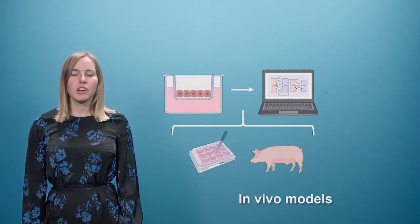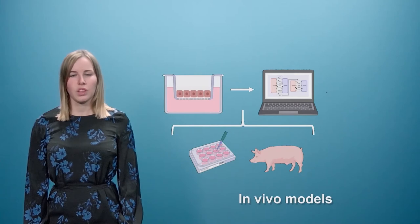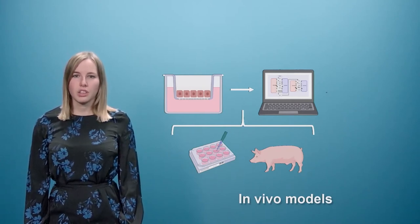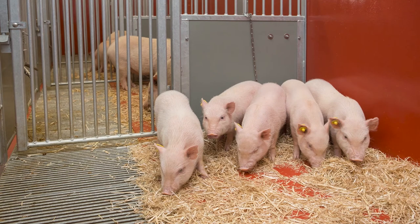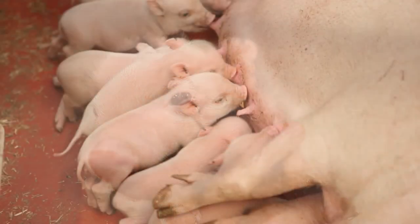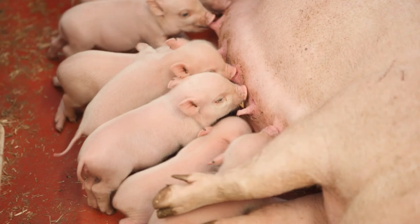In vivo models are the last non-clinical tool. In vivo models are conducted using living organisms. Currently, most studies are done in the field of milk for human consumption or in rodents. However, we believe it is even better to combine in vitro and in vivo data. This allows us to understand the mechanisms and to learn how to apply data generated in cells to a living organism. At the same time, this approach strongly reduces the number of animals needed.